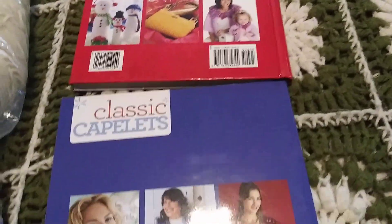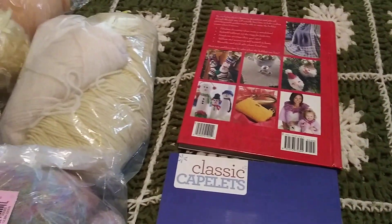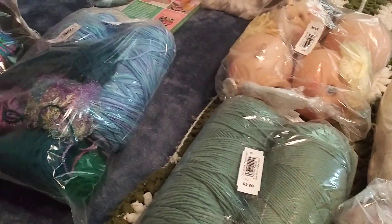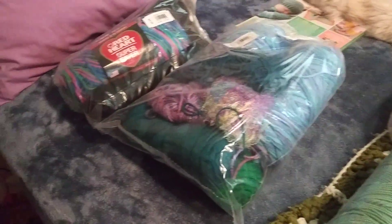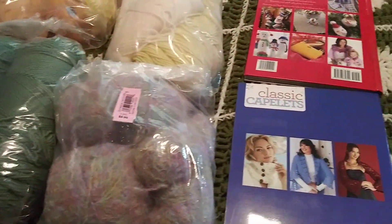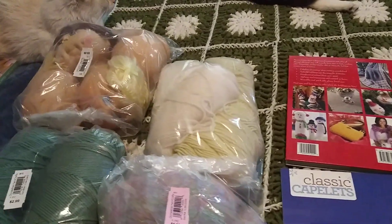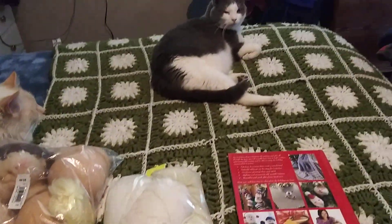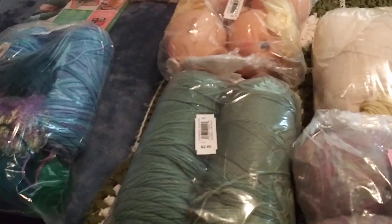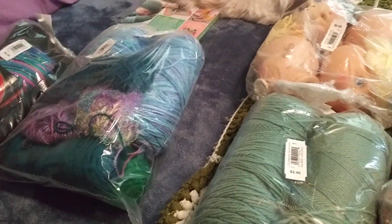This is the back side of that other book. But yeah, this was my last Saturday's haul from the thrift store. I hope you all like it. Let me know in the comments, and if you have any ideas of what you think I should make with this stuff, please let me know. You guys have a wonderful day. Oh, and that little guy right there is Sweepy — my boys. You guys have a wonderful day. Talk to you soon. Bye.